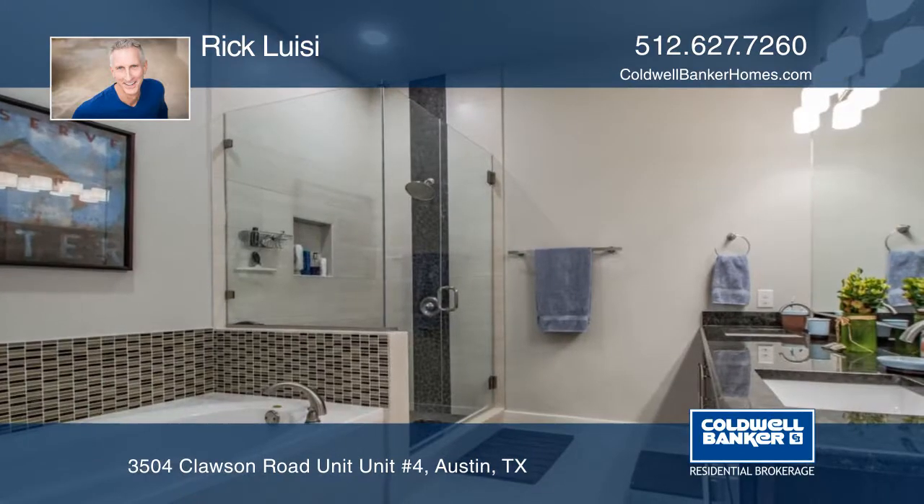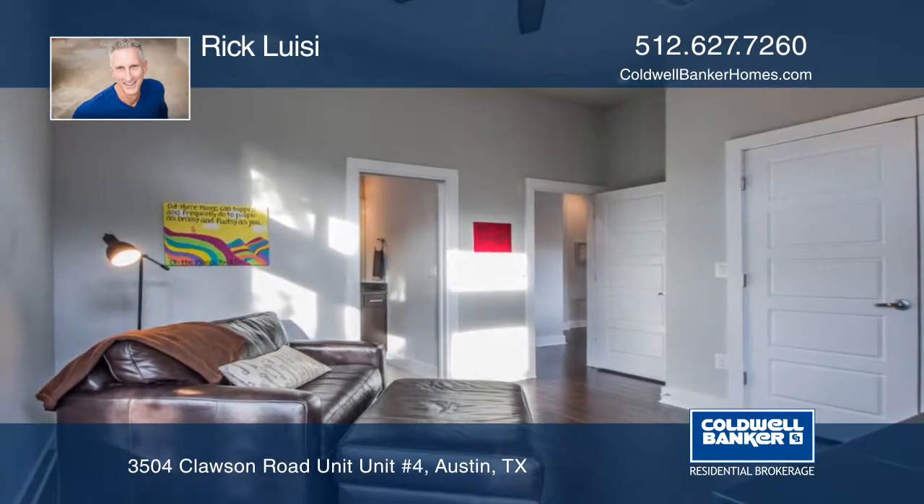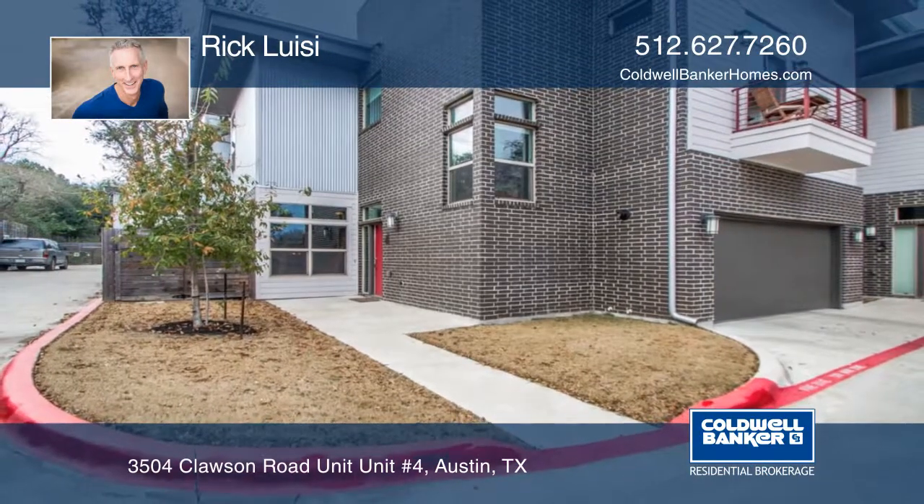Three bedrooms, each with its own en-suite, plus an additional one-half bath. It's close to everything and is move-in ready. Make it yours by contacting Rick Luisi.